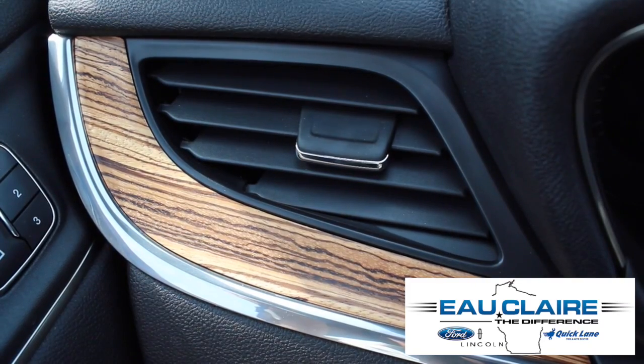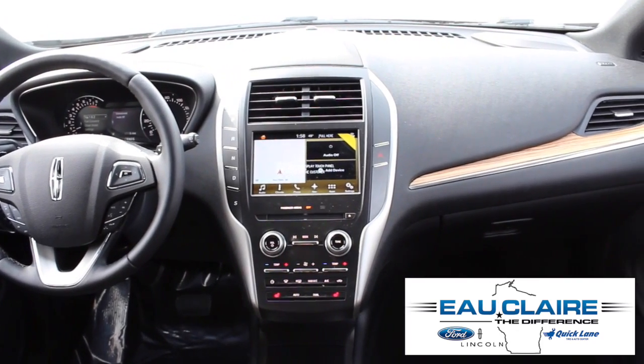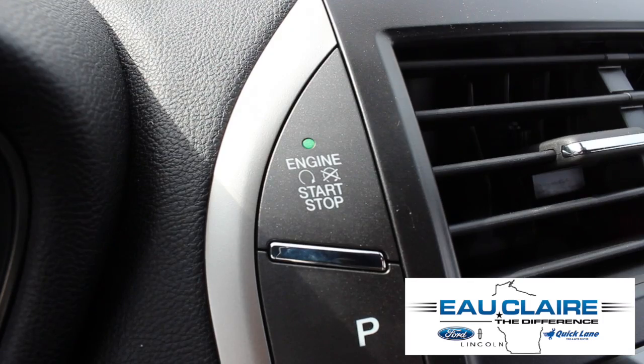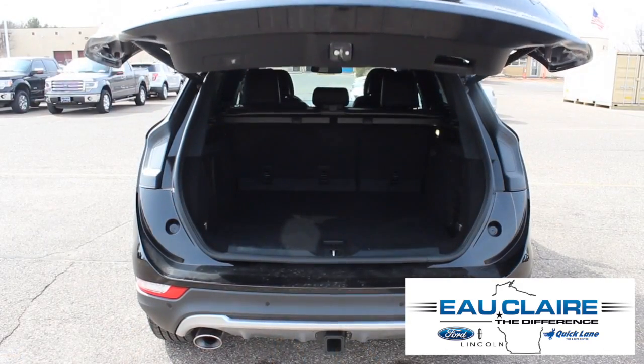This luxury SUV is equipped with rain-sensing wipers, a heated steering wheel, paddle shifters, a navigation system, Bluetooth, push-button start and remote start. This vehicle also comes with a panoramic vista roof and a power liftgate.